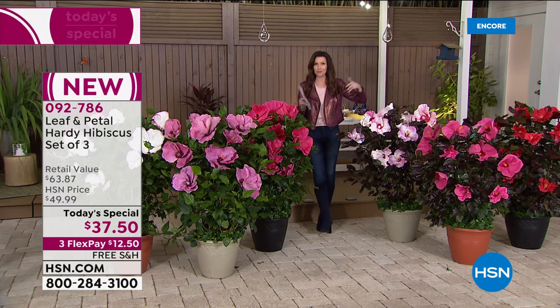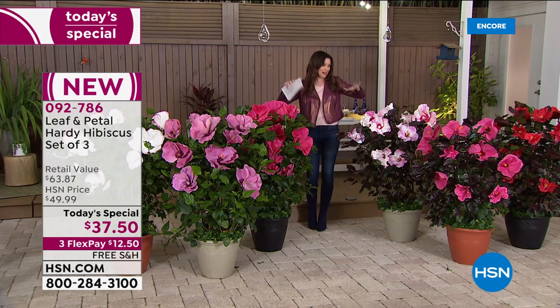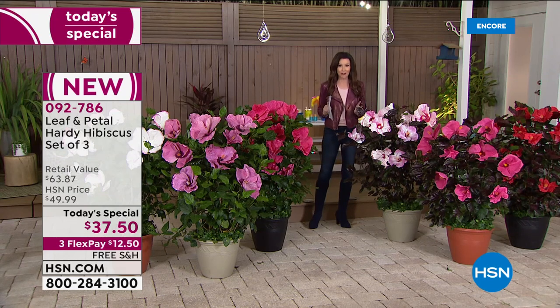I want to show you our two different varieties. I would say absolutely at this price, go ahead and get both — maybe plant them alternating. You could keep these in a container if you wanted to, but plant them in the ground. They'll come back over and over again, and it doesn't matter where you are.